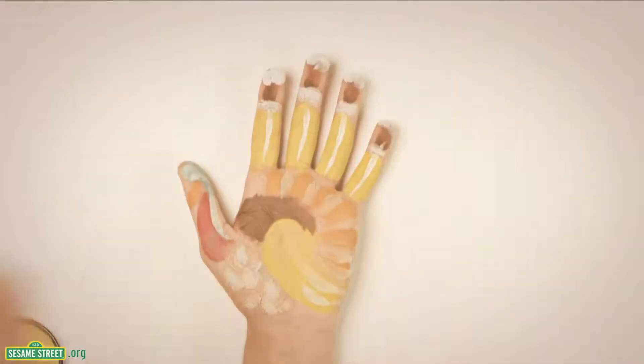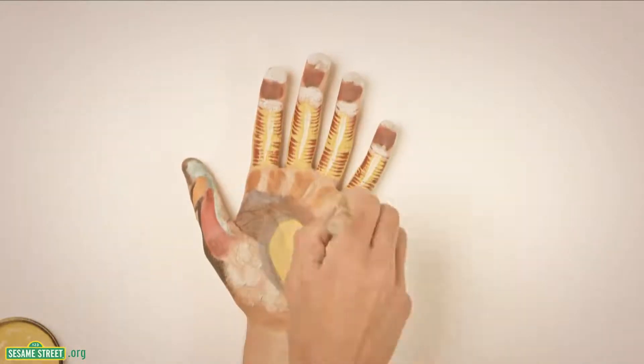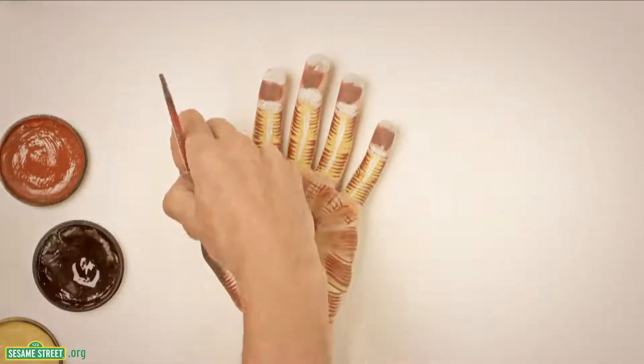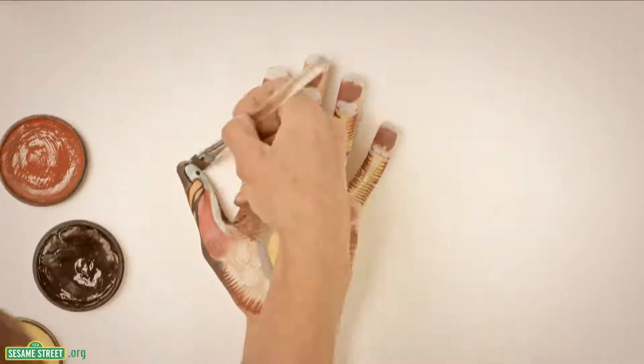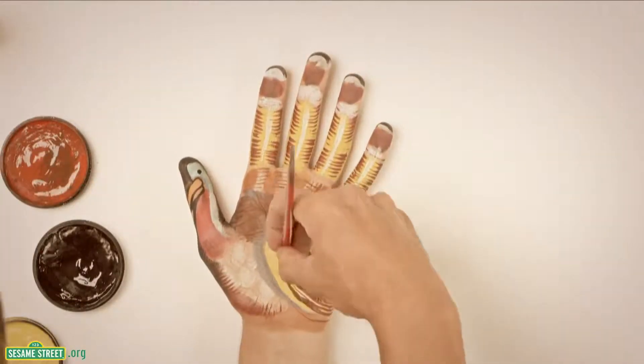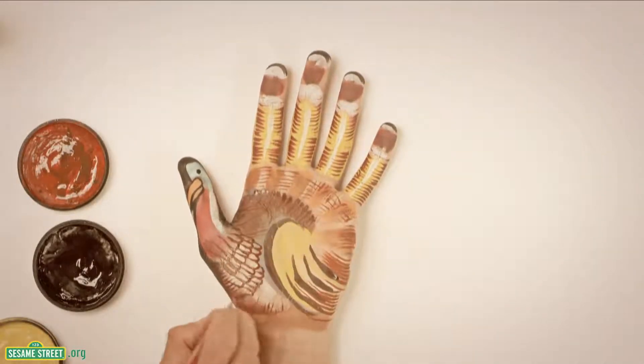Well, it's got brown and white. And are those feathers? It must be a bird. But bird doesn't start with the letter T. But that's definitely a bird. Is there a bird that starts with the letter T?